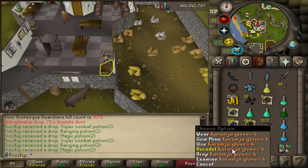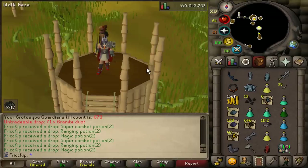Let's see — will I finally be free from the Grotesque Guardians locked Group Iron Man, or will I get the back four back? I'm now free. I can finally play the game.